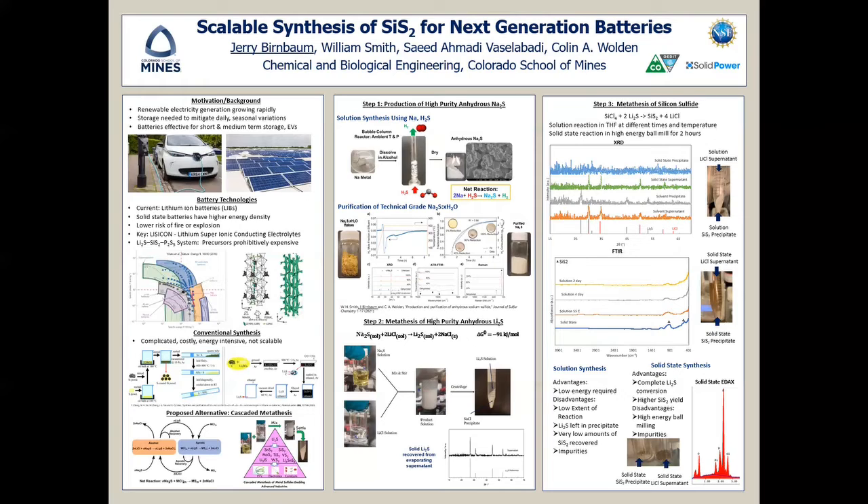A key to developing solid-state batteries are the lithium superionic conducting electrolytes, such as the lithium sulfide–silicon sulfide–phosphorous sulfide system, which is hard to develop now due to expensive precursors. The current synthesis method for silicon sulfide involves elemental silicon and sulfur and annealing in a quartz ampoule, which is highly energy intensive, costly, and not scalable.